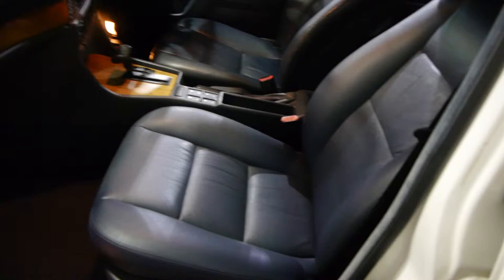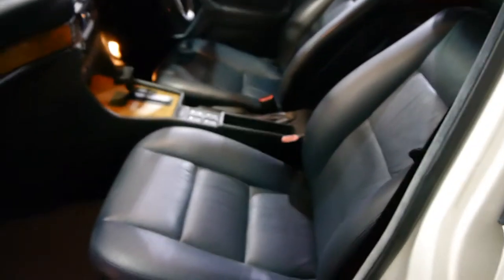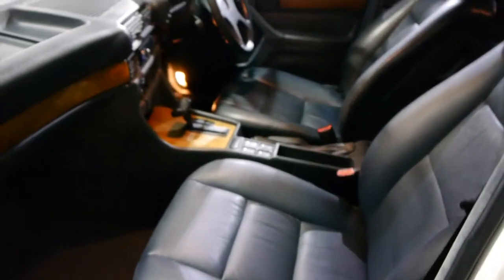The bodywork looks to be all original and have a look at this leather interior — it is absolutely gorgeous. We have a fully documented service history on this car from brand new. It's 25 years old, it's done under 10,000 kilometres a year and it is just lovely.